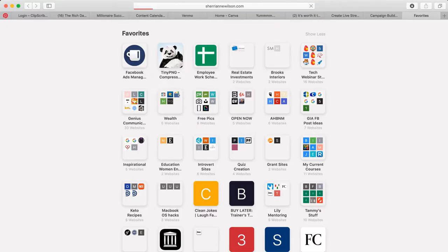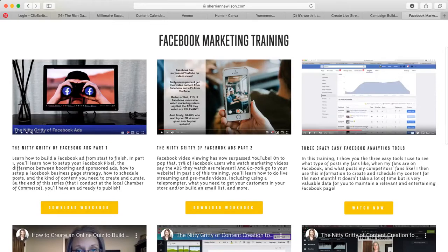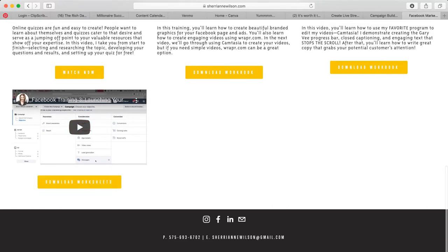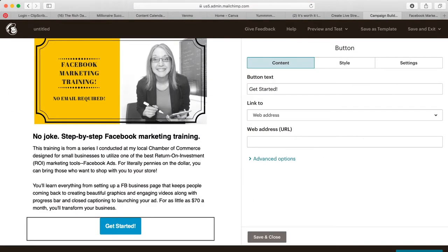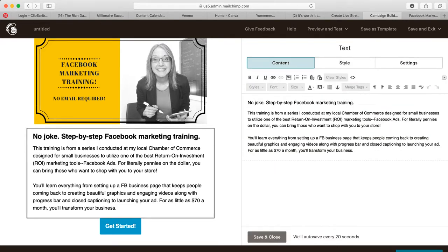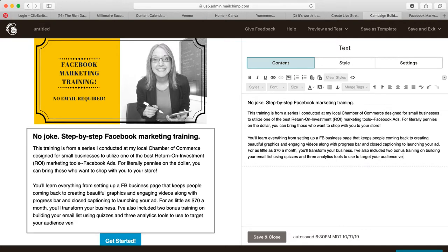I just uploaded the latest training on actually launching your ad, with worksheets. I'll grab this link, go back to the campaign, paste it in, and save and close. I've also included two bonus trainings on building your email list using quizzes, and three analytics tools to use to target your audience even better.